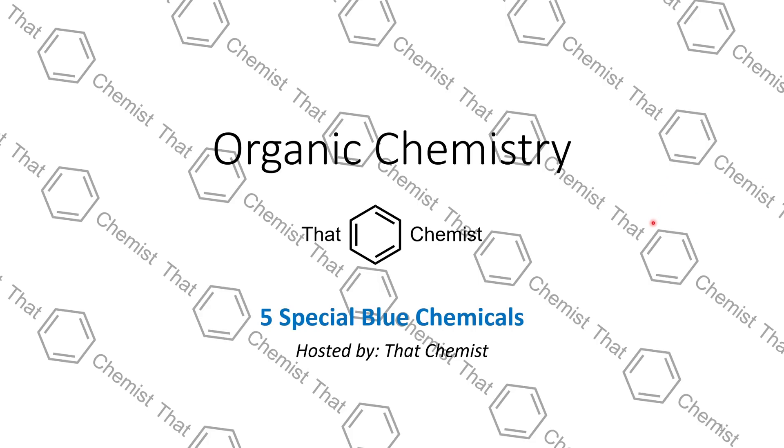Welcome back. I'm ThatChemist, and today I'm going to tell you about five special blue chemicals. If you hate inorganic compounds, if you don't like copper salts, don't worry — we don't have any of that today. We're not going to touch any of the filthy copper salts. It's going to be mostly organic and one non-organic compound. Let's get started.